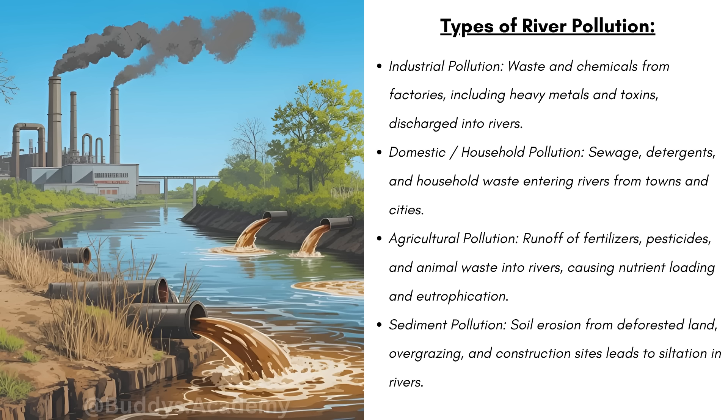Next, you're going to have domestic or household pollution — things like sewage, detergents, and household waste entering rivers from towns and cities. You can have agricultural pollution, which is runoff of fertilizers, pesticides, and animal waste into rivers, causing nutrient loading and eutrophication. Remember, eutrophication is basically excessive plant growth, and that's going to reduce the oxygen within the river and kill fish.